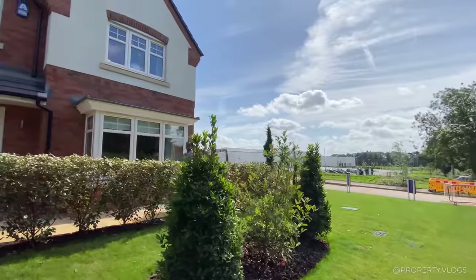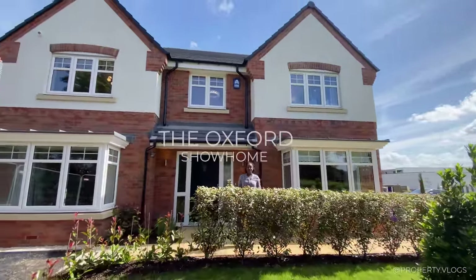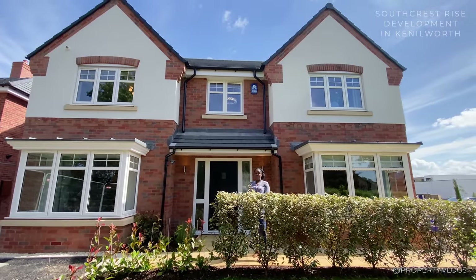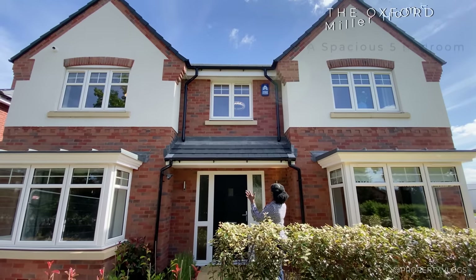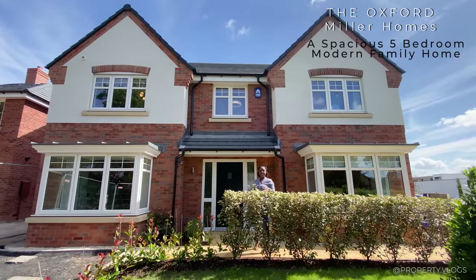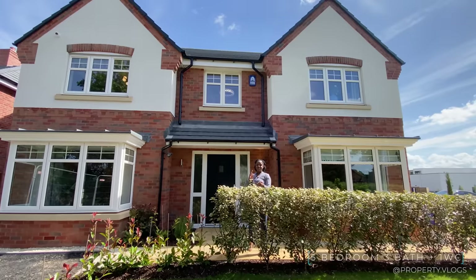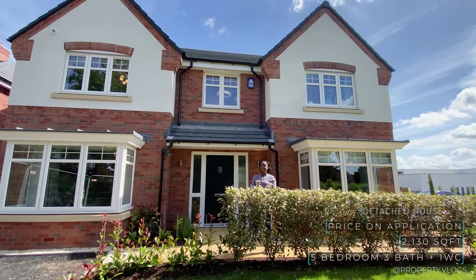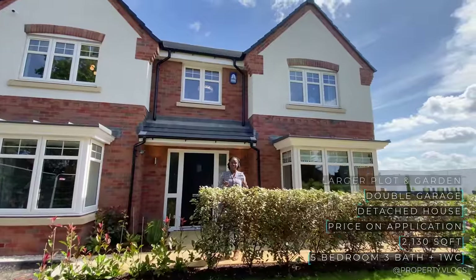Welcome to another installment of Property Vlogs. Today I'm so excited to show you this gorgeous house behind me. This is the Oxford by Miller Homes and we are at SouthQuest Rise, which is a development in Kenilworth, also by the developer Miller Homes. We're looking at this gorgeous brick-faced, rendered, double-gabled home — a detached property with a garage, five bedrooms, and three bathrooms. The approximate square footage and pricing will pop up on screen. Let's get straight into the tour.